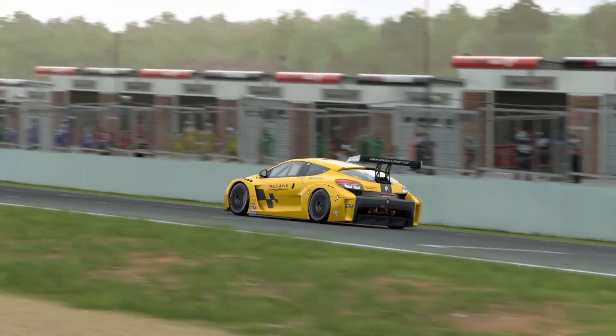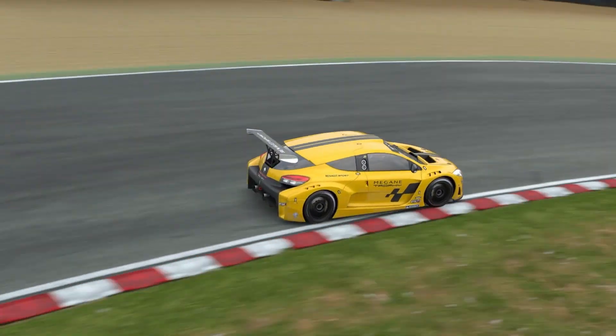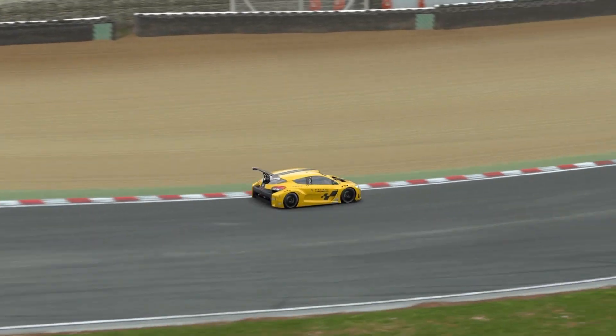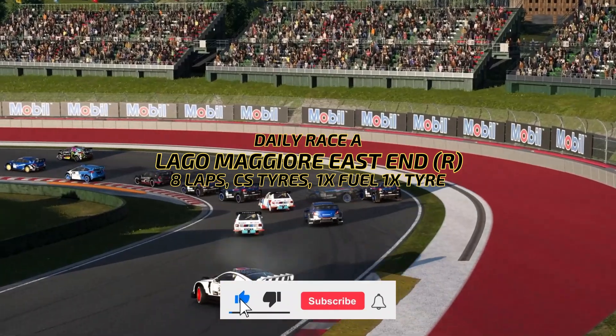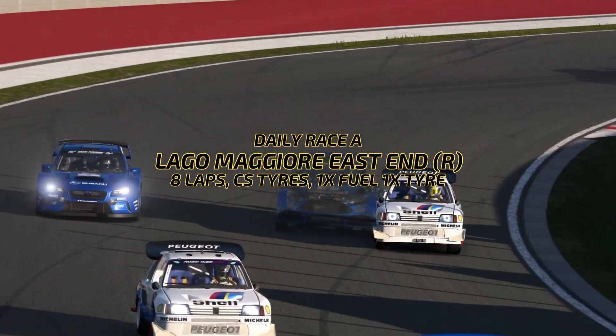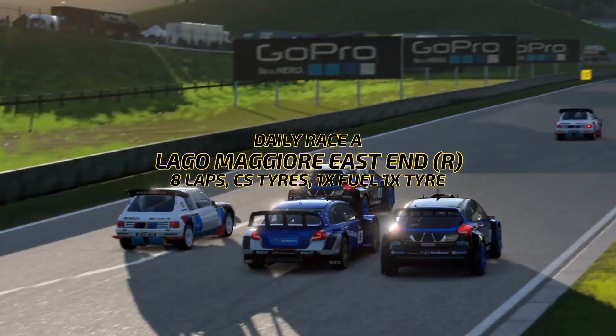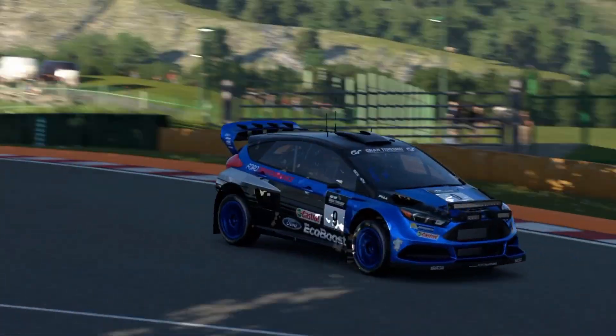This week, a bit of a shorter Daily Races review, having had a couple of days away during the week. But here we are with what we got up to. Daily Race A was at Lago Maggiore on the East End Reverse in the Group B cars for 8 laps on the Comfort Soft tyre, 1x Fuel, 1x tyre and BOP.